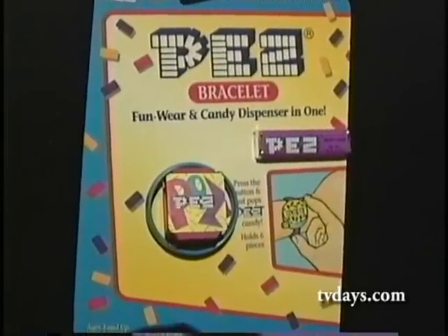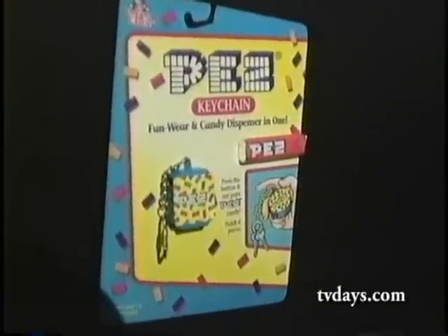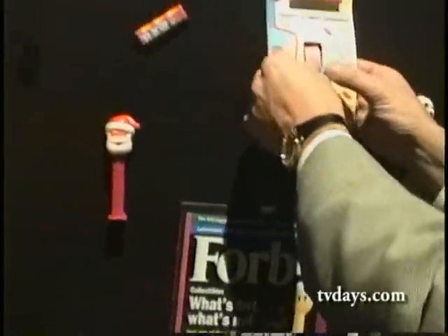Do you have pictures of this? Sure. Because this is a big, major collectible. Okay, let me see this again — I'm going to take it off and demonstrate it. If you don't sell a zillion, I'll be amazed.